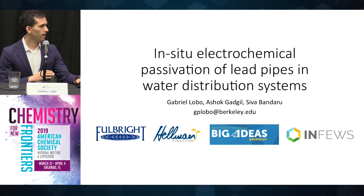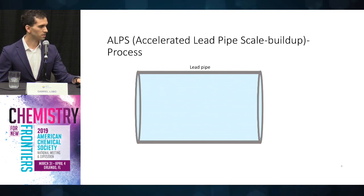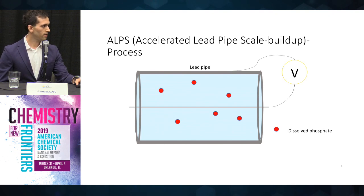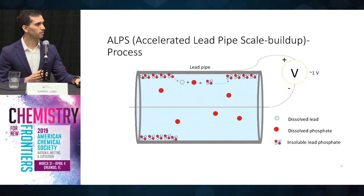Imagine that we have a lead pipe with no scale in it. Now imagine that we insert a wire within this pipe and then we enrich the water with phosphates. We then connect the pipe and the wire to an external power source and turn on the power to around one volt. What will happen is that lead will start rapidly dissolving into the water and it'll interact with the phosphates, forming lead phosphates, which will then precipitate and start forming a scale that will eventually cover the entire pipe.